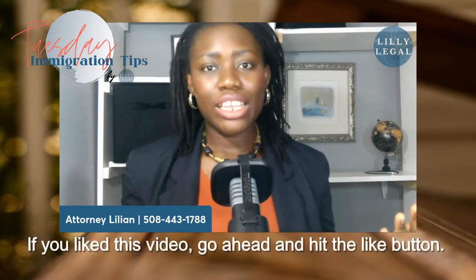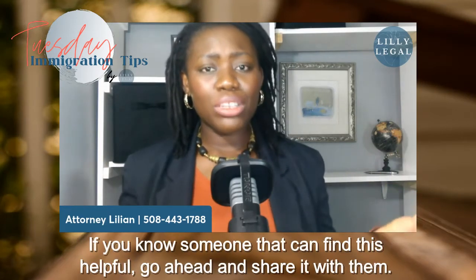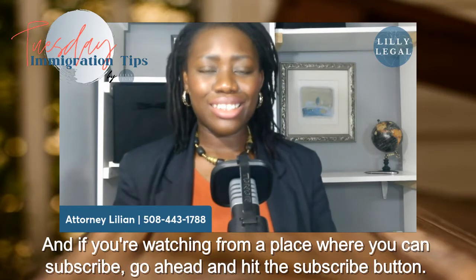If you like this video, go ahead and hit the like button. If you know someone that can find this helpful, go ahead and share it with them. And if you're watching from a place where you can subscribe, go ahead and hit the subscribe button.